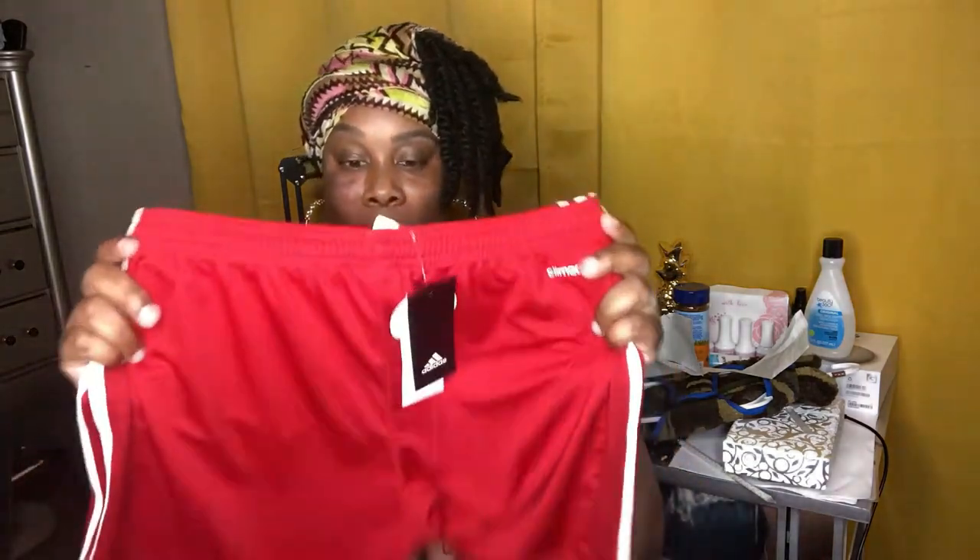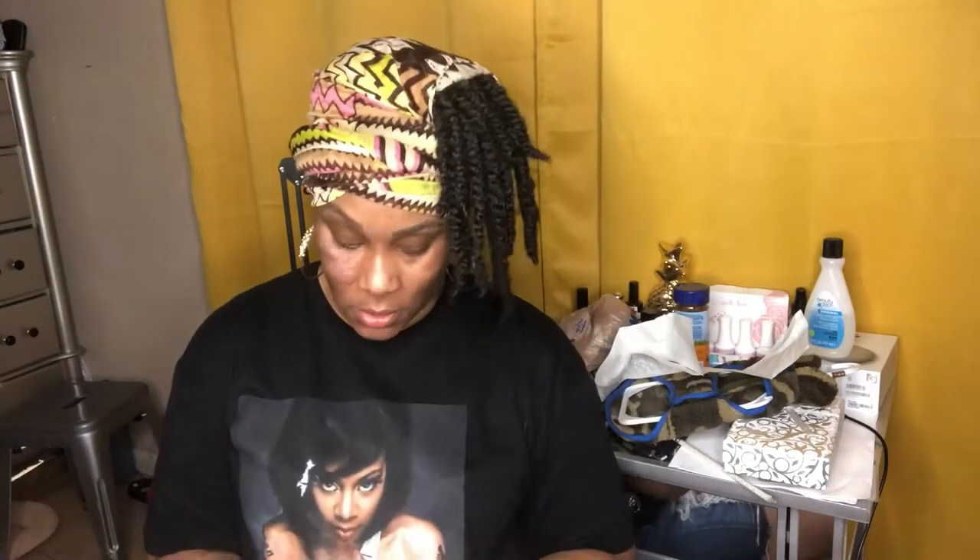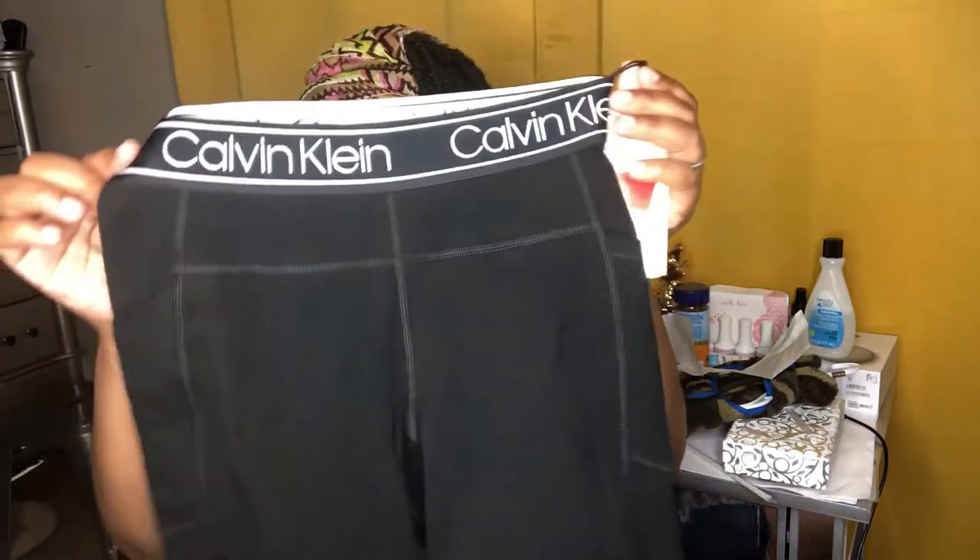I got Audrey these shorts — they were $3.99. And then she wanted these Calvin Klein workout tights, which were also $3.99.